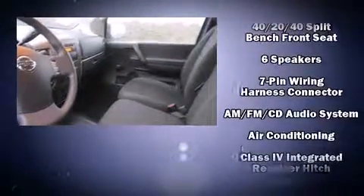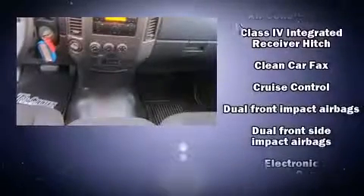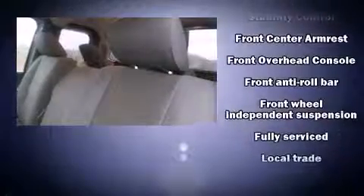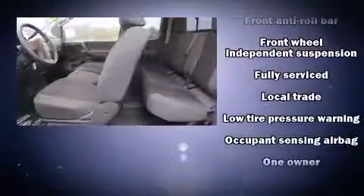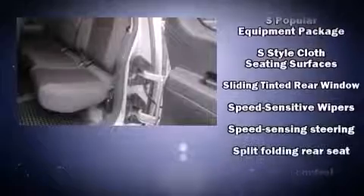Nissan also prioritized safety and security by including head curtain airbags, front and side impact airbags, traction control, brake assist, anti-whiplash front head restraints, and four-wheel disc brakes with ABS. Electronic stability control ensures solid grip atop the road surface, no matter how challenging the driving conditions.